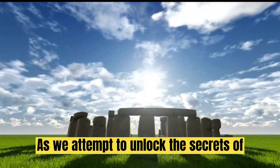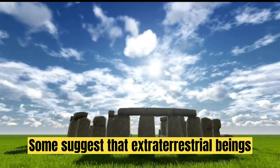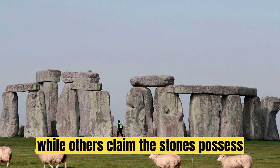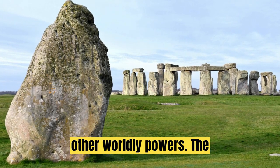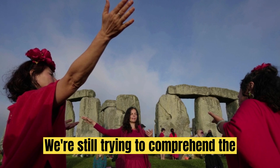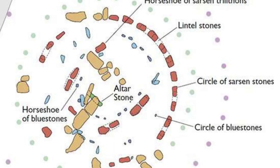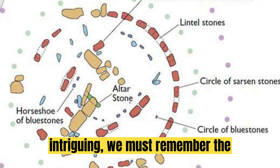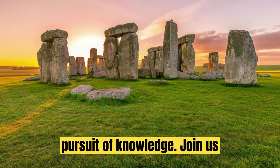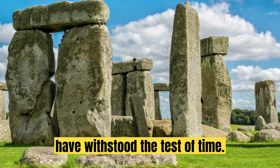As we attempt to unlock the secrets of Stonehenge, we encounter even more intriguing speculations. Some suggest that extraterrestrial beings played a role in constructing the site, while others claim the stones possess otherworldly powers. The mystery of Stonehenge is unparalleled — we're still trying to comprehend the purpose behind its construction. While the extraterrestrial theories are intriguing, we must remember the importance of scientific evidence in our pursuit of knowledge.